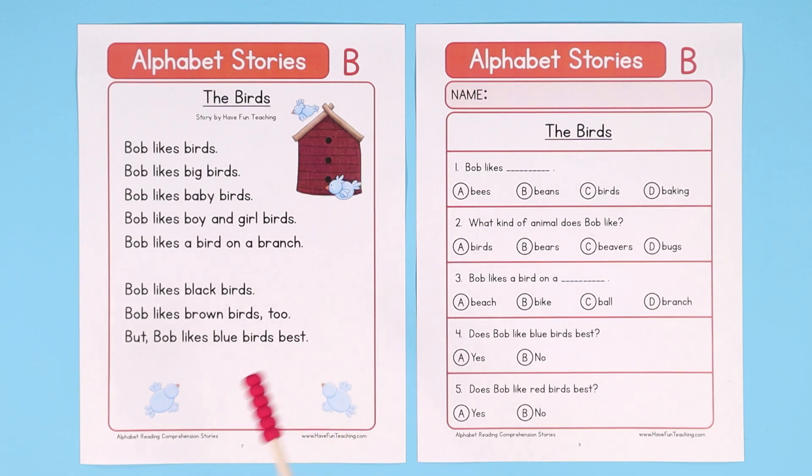Your students can use this reading comprehension worksheet to practice reading skills such as reading fluency, sight words, comprehension, vocabulary, letter sounds, and test practice.